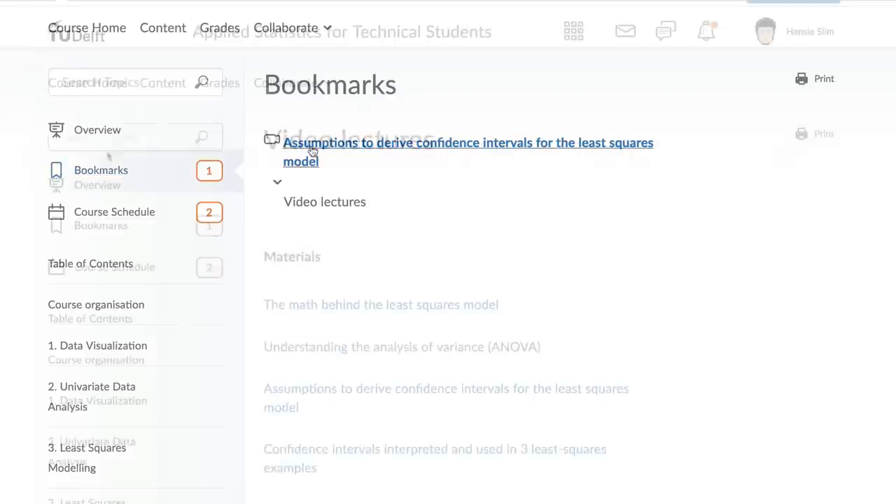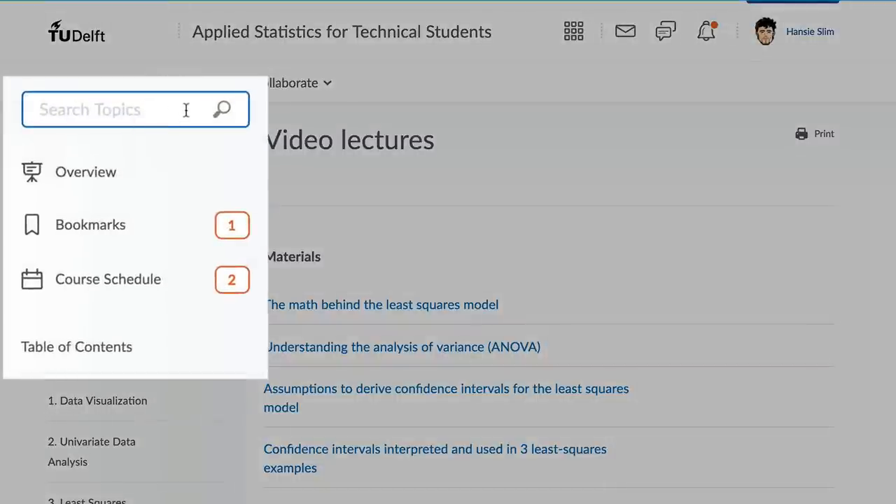We have listened to student requests, and similar layouts will be used in all courses so you can quickly locate what you are looking for.